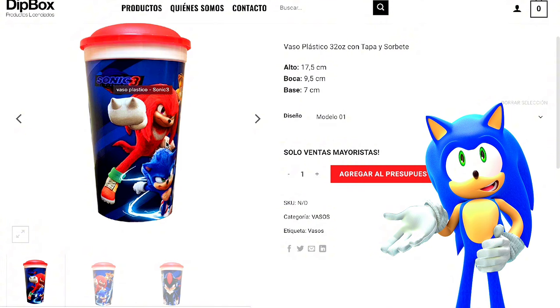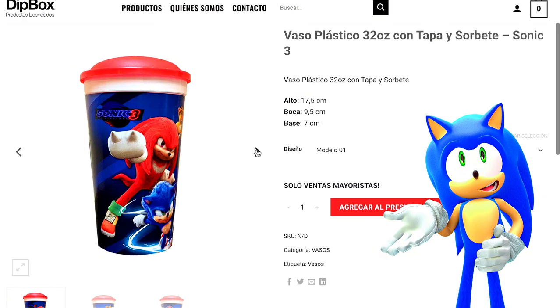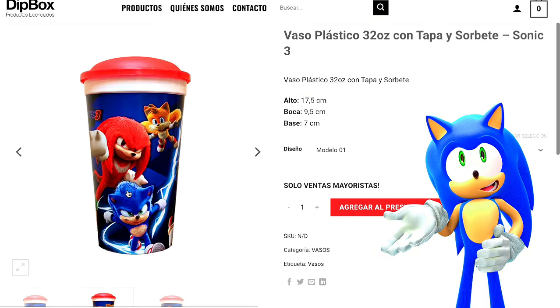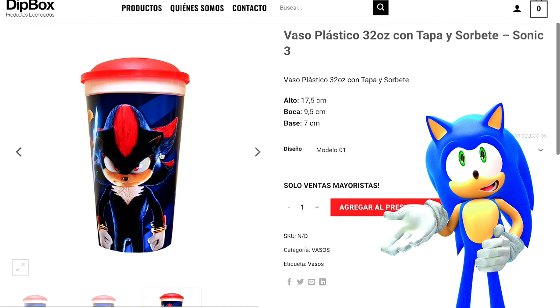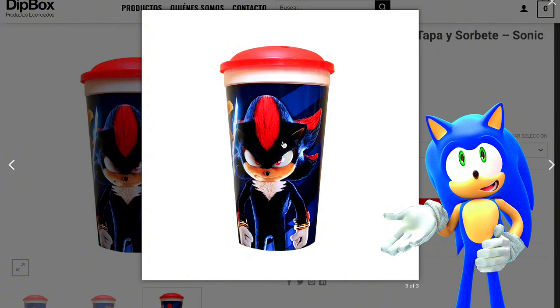And we have the same old renders. But what we're here for is this Shadow. Now, look at this Shadow, guys.